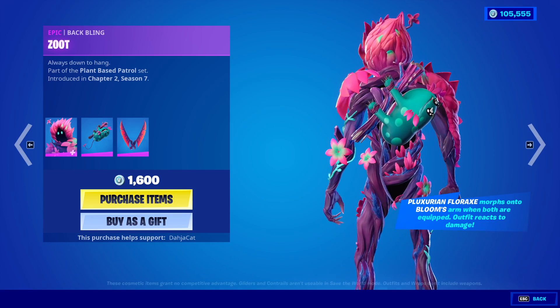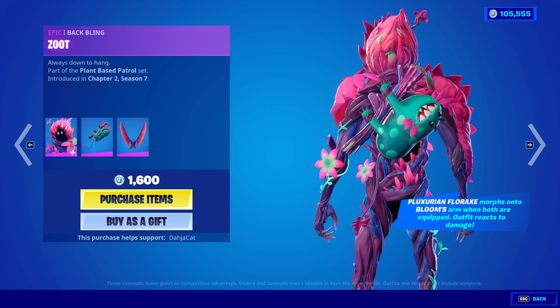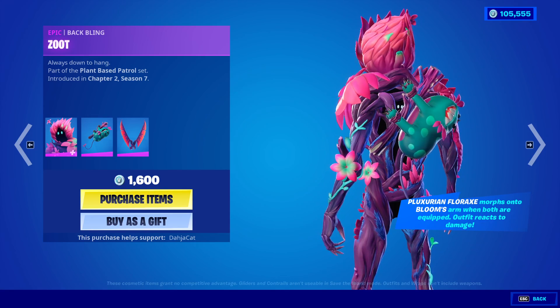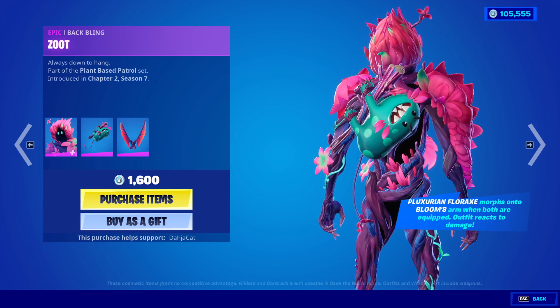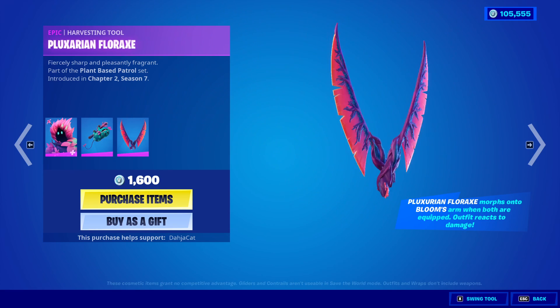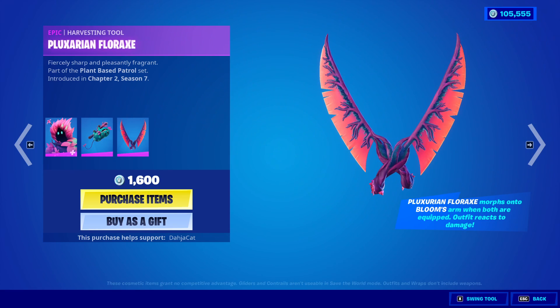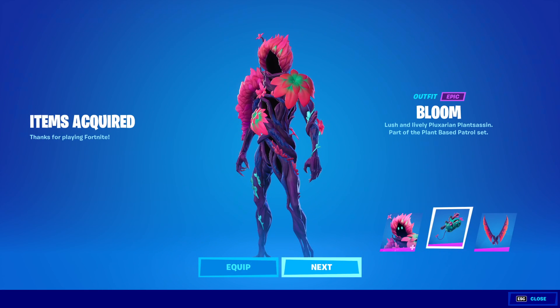The back bling is the Zoot, which I don't know what this thing is — it's like tied to this branch here. It looks, I don't know, it's kind of scary. And then we have the Florax right here. For 1600, we're buying it. That's a pretty good deal considering you're getting the pickaxes too.